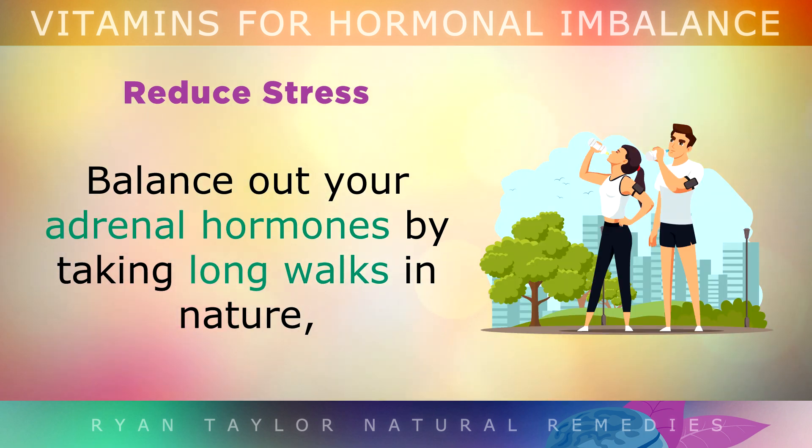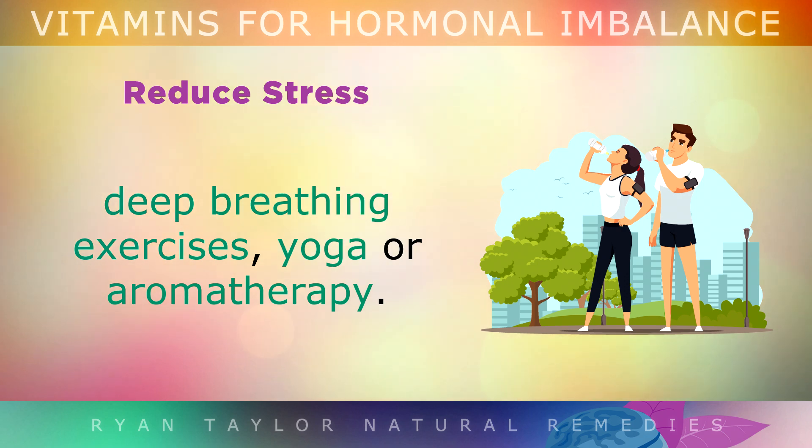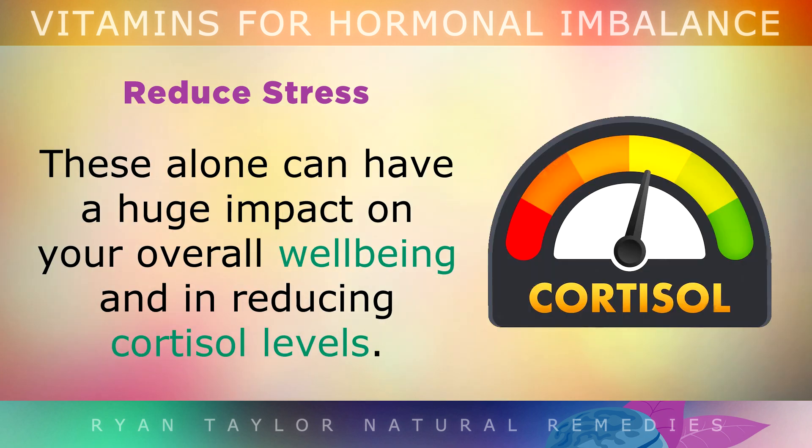Finally, balance out your adrenal hormones by taking long walks outside in nature, getting more exercise, doing some journaling, practicing meditation, deep breathing exercises, yoga, or aromatherapy. These alone can have a huge impact on your overall wellbeing and in reducing cortisol levels.